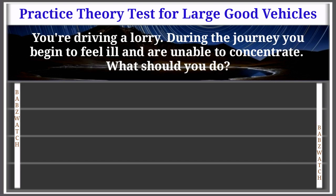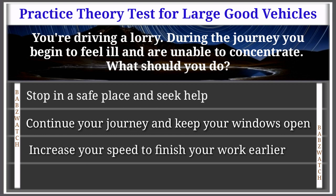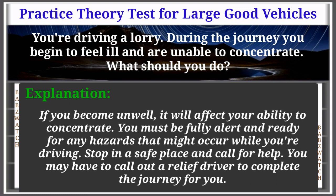Question 16 of 50: You're driving a lorry and begin to feel ill and unable to concentrate. What should you do? Options: stop in a safe place and seek help, continue with windows open, increase speed to finish earlier, keep stopping at regular intervals for rest. The correct answer is: stop in a safe place and seek help. Explanation: If you become unwell it will affect your ability to concentrate. You must be fully alert and ready for any hazards. Stop in a safe place and call for help — you may need a relief driver to complete the journey.